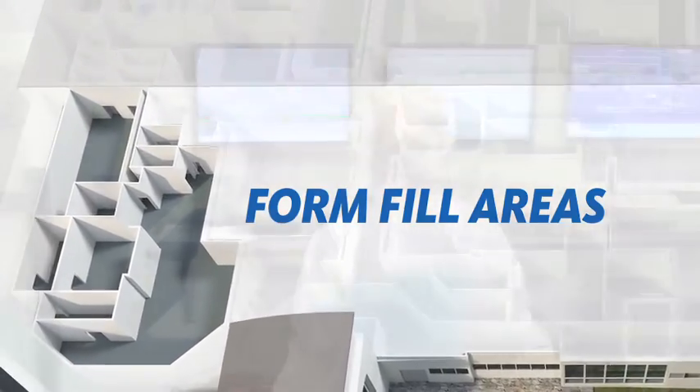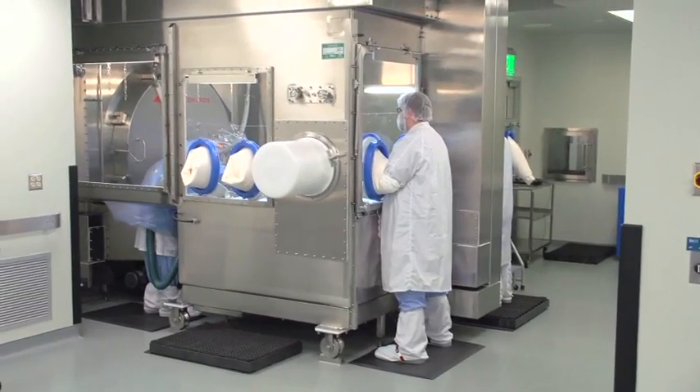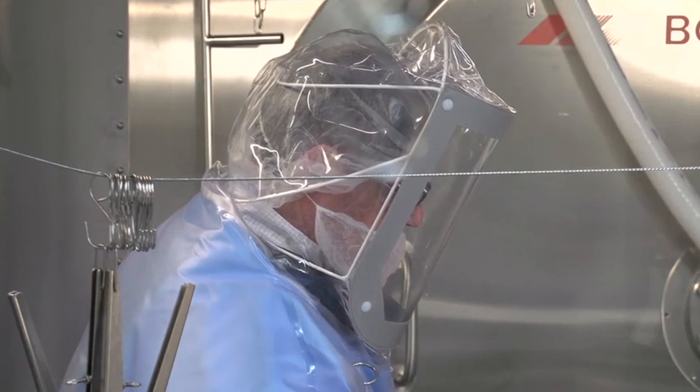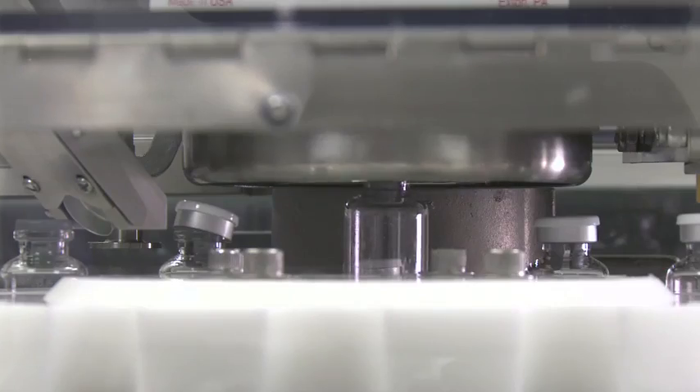Fill finish capability for drug product is also available to meet your clinical trial needs. Barrier isolator technology enables Olympus Biotech to aseptically fill your product into the desired vial container closure on-site, saving you processing time.